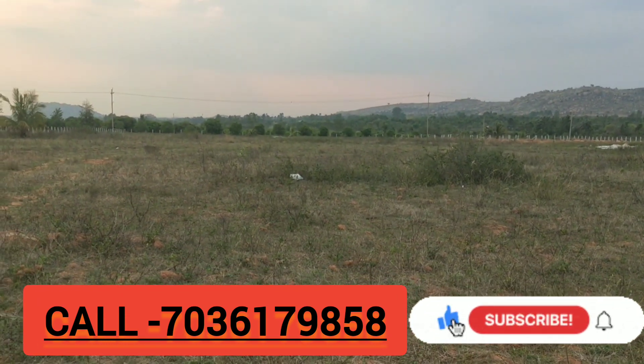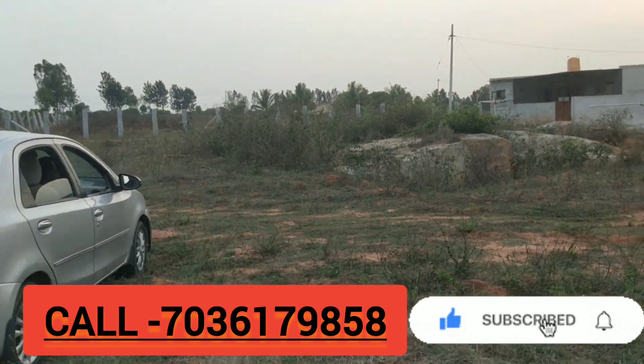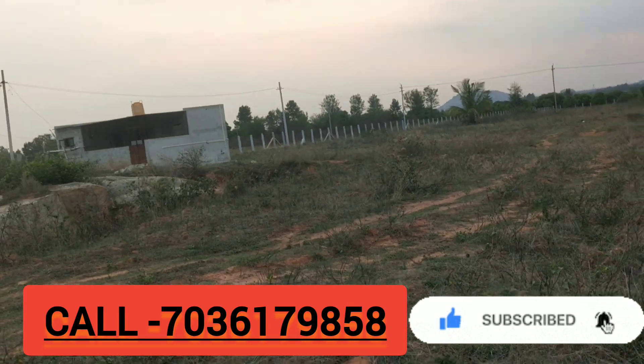The seller is asking 40 lakh rupees per acre, total price 2 crore rupees. In this area, water facility is also available.